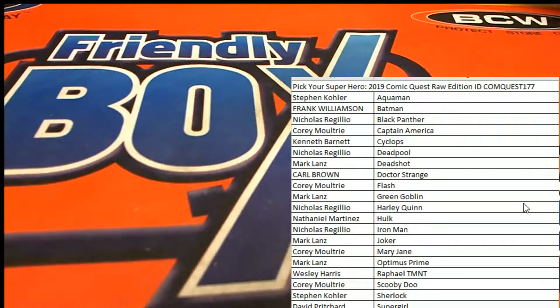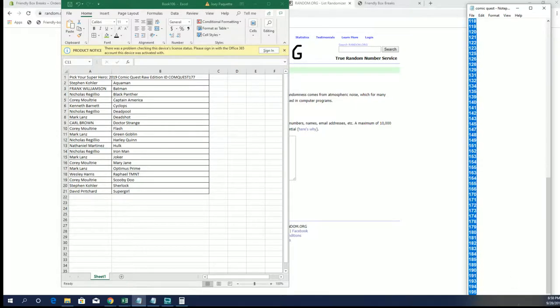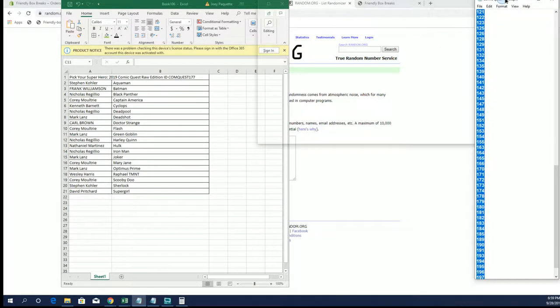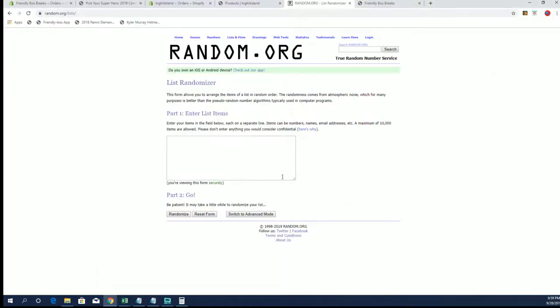Let's do it guys. Comic Quest Raw, all editions number 177 — good luck. This is what's left, guys: one through 198. Got a random here for our envelope slash box number in the explosive Comic Quest product. Make sure that's right — yep, 99. Got it, okay cool. Good luck everybody.